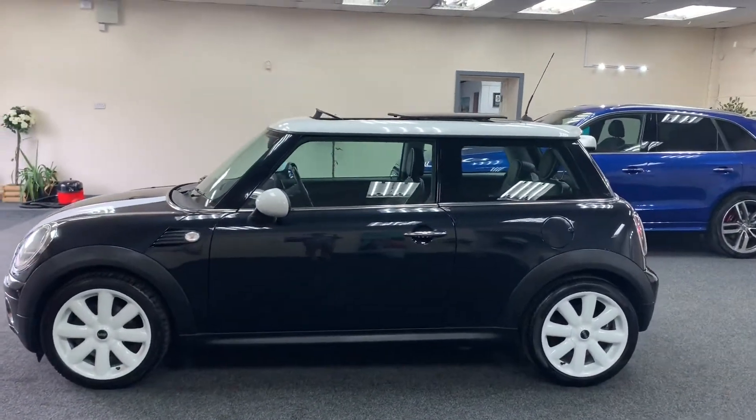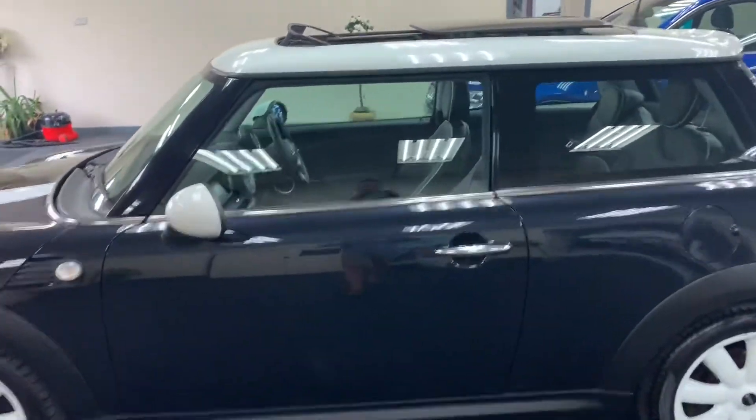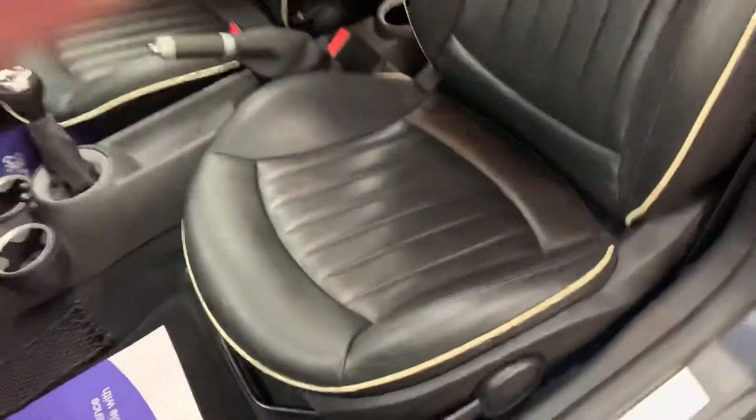It's got the lounge leather, so the upgraded leather with the cream piping, and a tilt and slide glass roof. The lounge leather is a big option on these cars.